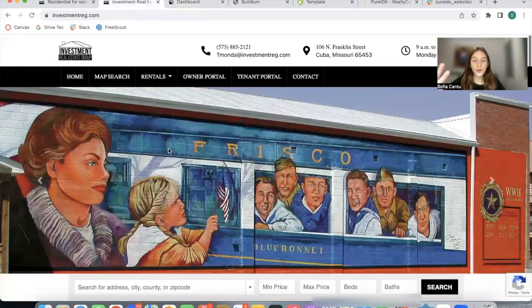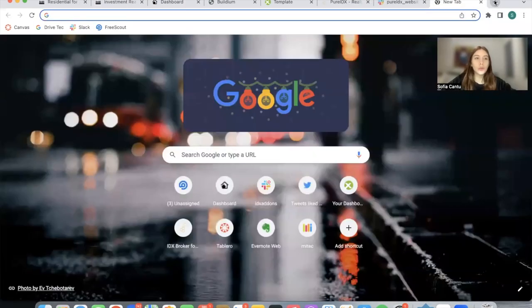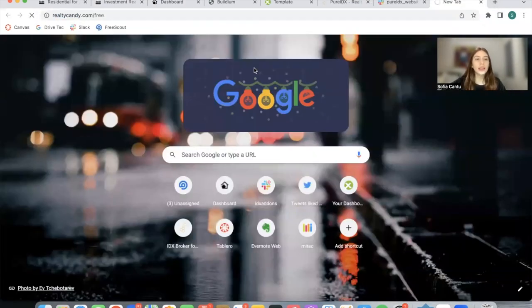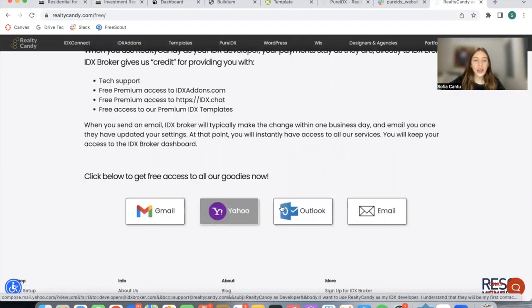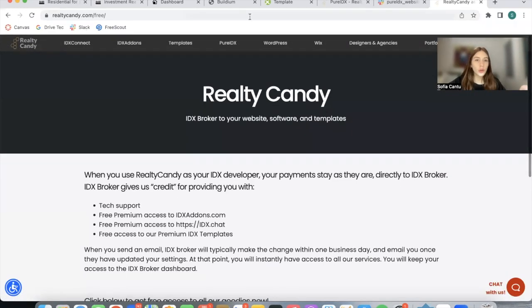If you want to build out your own PureIDX site, contact us at support@RealtyCandy.com. The first thing you would need to do is become a RealtyCandy client — go to RealtyCandy.com and click on any of these to send an email to IDX Broker so that you become our client. If you don't have an IDX Broker account, send us an email and we'll send you the link so that you can sign up and get $100 off their sign-up fee.